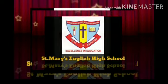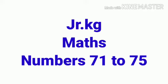Welcome children. Junior KG Maths: Numbers 71 to 75 in the forms of tens and ones.